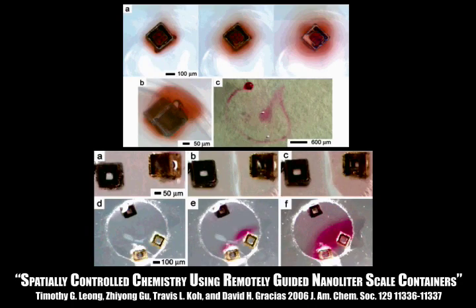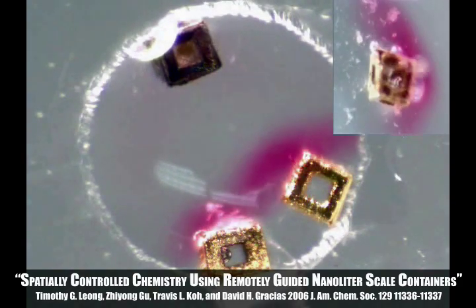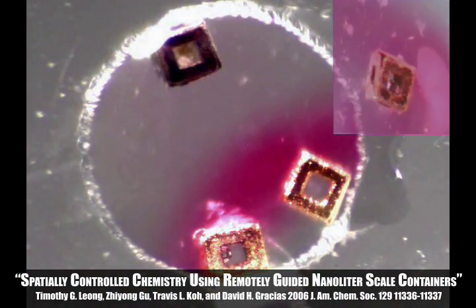This project demonstrates the use of these polyhedral containers for chemical encapsulation, remotely guided chemical release, and spatially controlled chemical reactions. Chemicals held within these containers can be released remotely, allowing for controlled drug delivery or on-site chemical reactions.